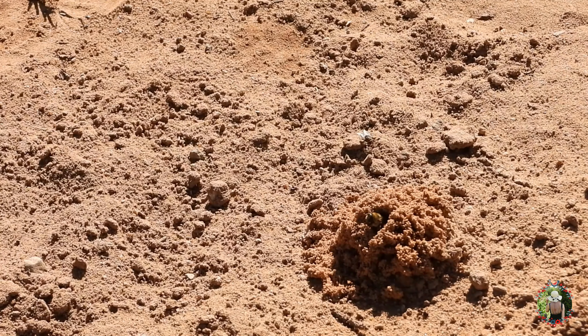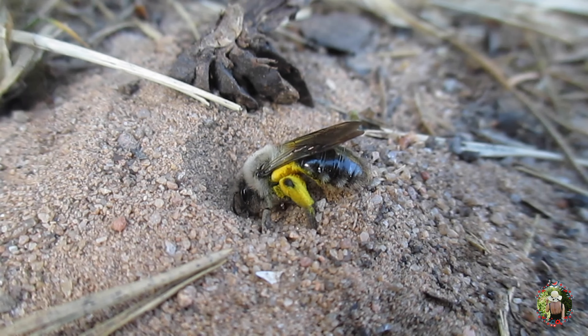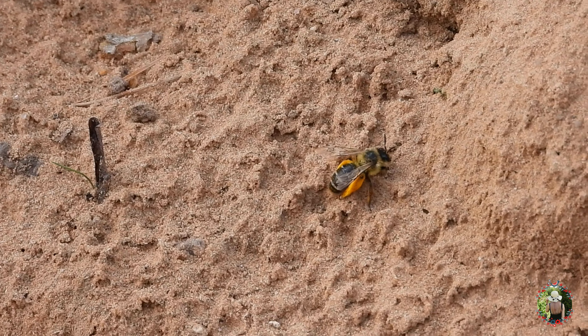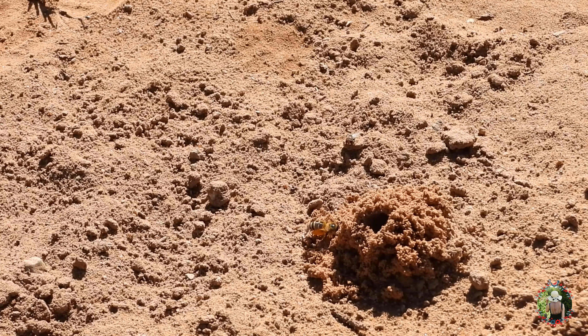Anyway, they are solitary bees, meaning they don't form colonies. They are on their own, so to say. Each female constructs her own individual nest. During the day, the active females collect pollen and nectar to carry back to the nest.